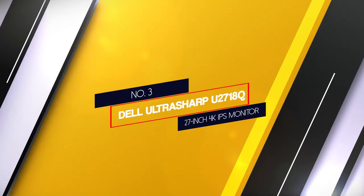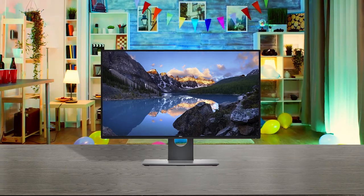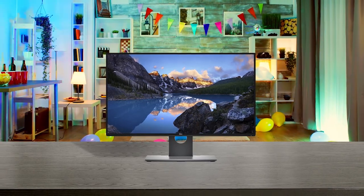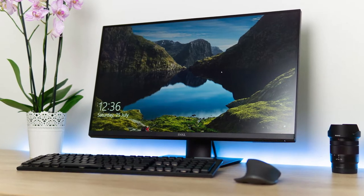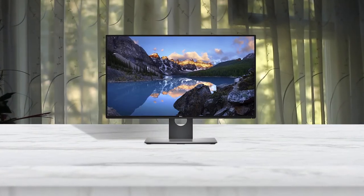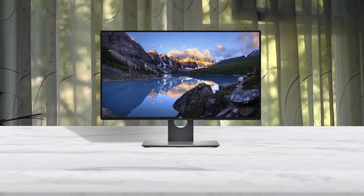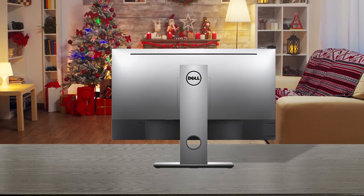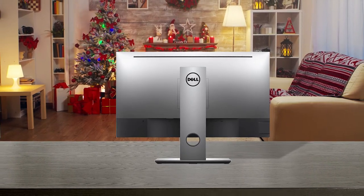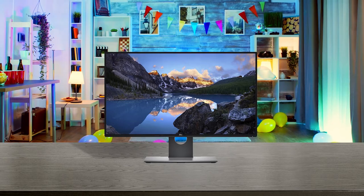Number 3. Dell UltraSharp U2718Q, 27-inch 4K IPS monitor. The Dell U2718Q is a 27-inch 4K monitor featuring an IPS panel with 10-bit color support. As expected from a panel of this variety, the color reproduction is accurate and vibrant. It comes factory calibrated to Delta E2, meaning no hassle getting it professionally calibrated. It also covers almost 99.9% of the sRGB color space, making it a very good choice for professional applications. The 1300:1 static contrast ratio is notably better than some other options listed earlier.